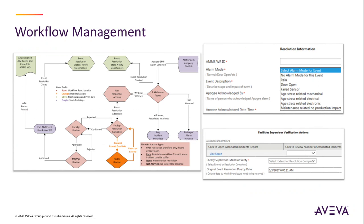Workflow management — ensure the right people respond, proper protocol is followed, and documentation is compliant with FDA regulations.